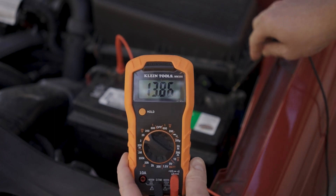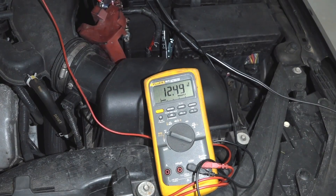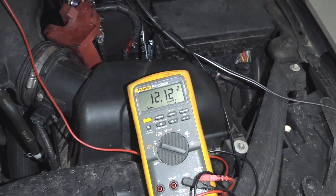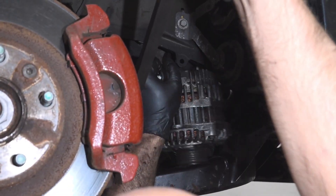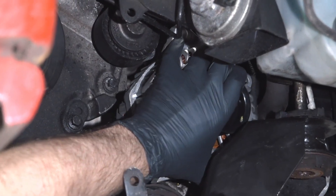Now turn on your headlights and radio and notice how the voltage loses a little power. This means that everything is working fine. For example, you can get 13.5 when the alternator is charging the battery while the engine is running, and 13 for the battery alone. If it is not even close to charging the battery, that means you should replace the alternator.